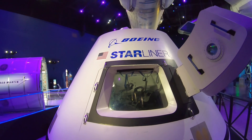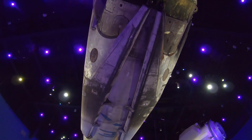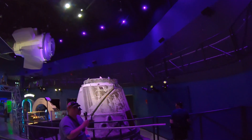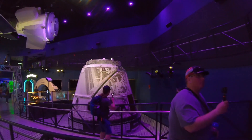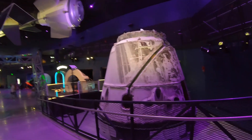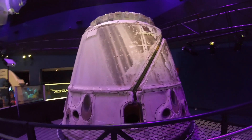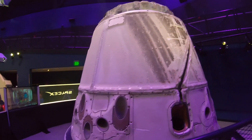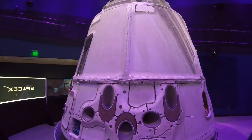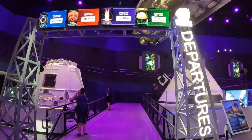And then, of course, we have the one that has actually flown. We've got a Falcon 9 above us, and then the Dragon capsule. Battle tested — it has landed in the Atlantic or Pacific. I don't remember which one.